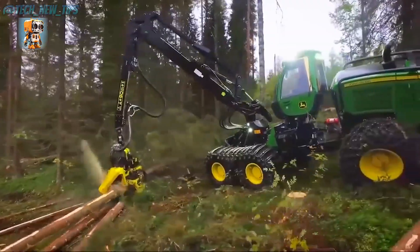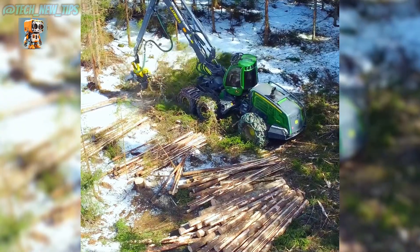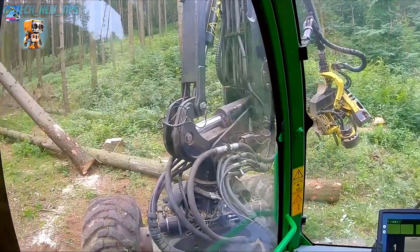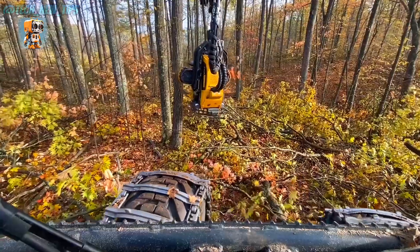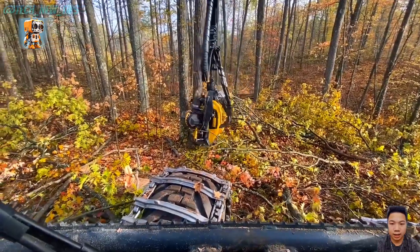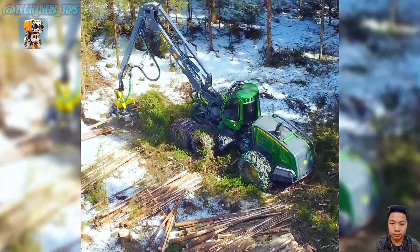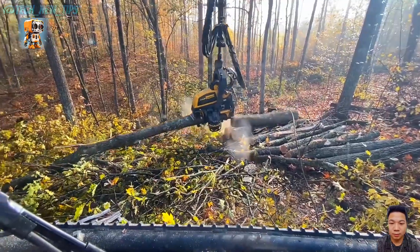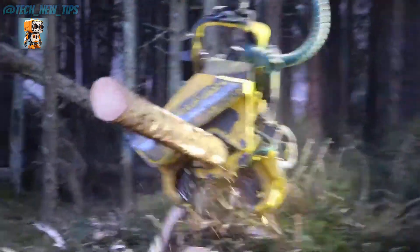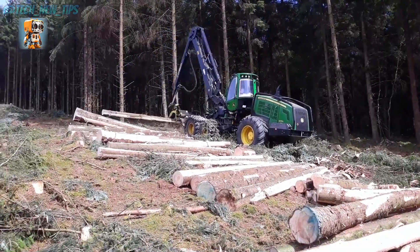No tree is out of reach. Step inside the operator's cabin, a haven of technology and comfort. With joystick precision and a 360-degree view, the operator commands this behemoth with ease. From towering trees to perfectly segmented logs, the John Deere 1470G Harvester transforms the forest into a hub of productivity.